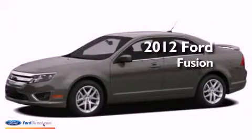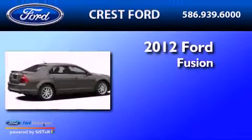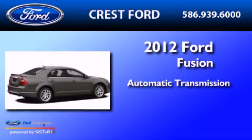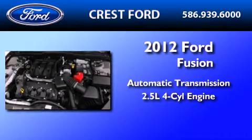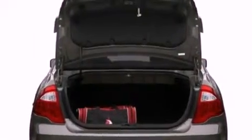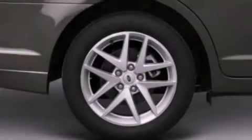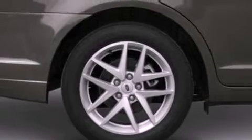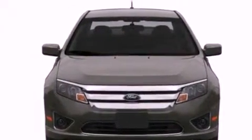This is a brand new 2012 Ford Fusion. This four-door sedan has an automatic transmission and an inline four-cylinder engine. Its top features include traction control and stability control systems, 100% commercial-free Sirius satellite radio, aluminum wheels, and a tire pressure monitoring system.